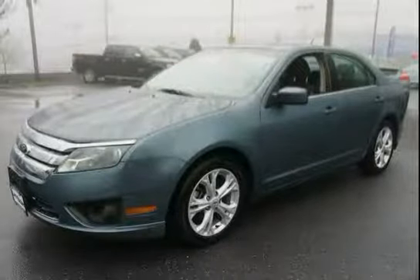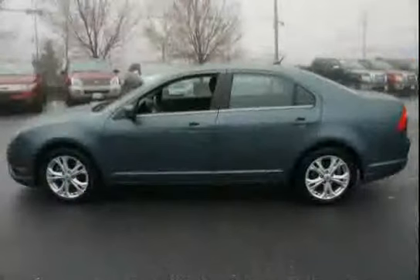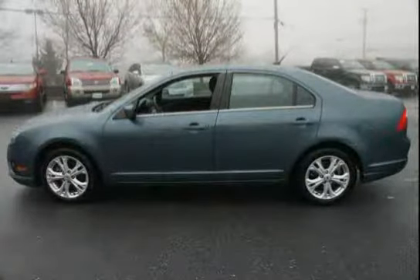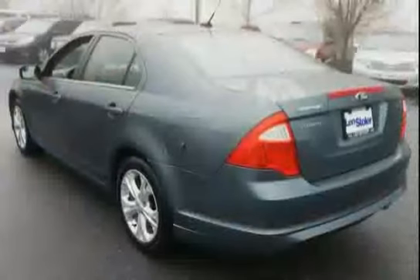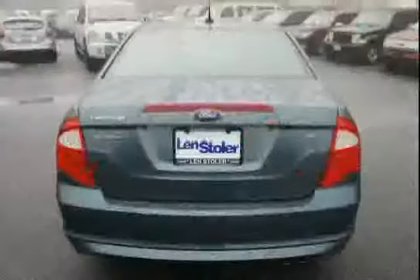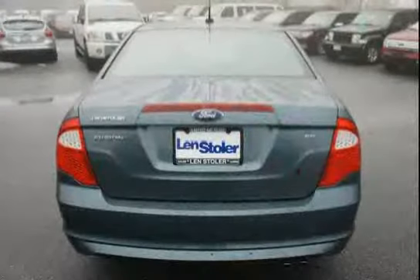Like this 2012 Ford Fusion equipped with power door locks, front wheel drive, advanced track with brake-actuated traction control, glow-in-the-dark emergency trunk release, side impact airbags, front fog lamps, instrument cluster incorporated with message center with trip computer, and illuminated entry.